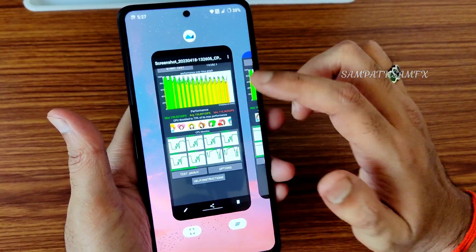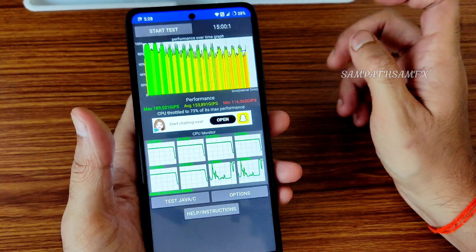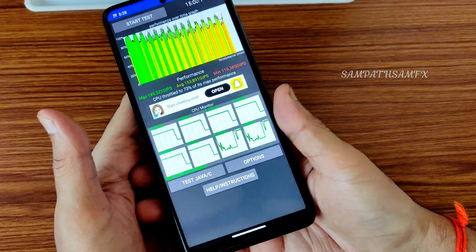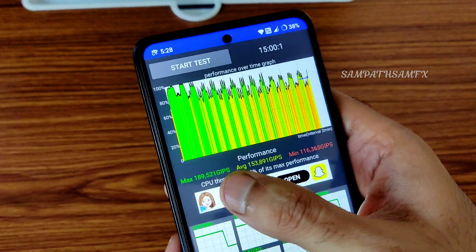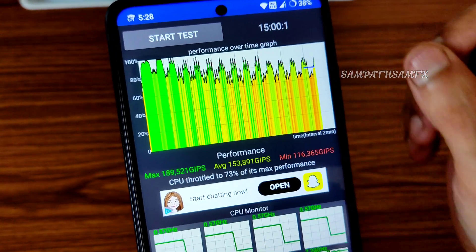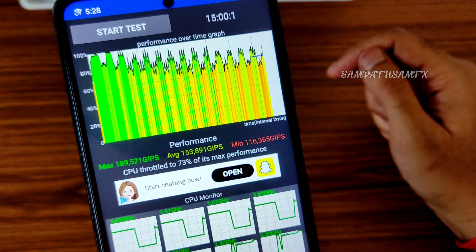I've been running CPU throttling tests and the good thing is — you can see the screenshot — CPU throttling hasn't happened in any of the ROMs for POCO XC slash NFC so far. The RAM management is excellent. Scores are around maximum 189, average 153, and minimum 116. This is a 100-thread test and it's at 73% of its max performance.